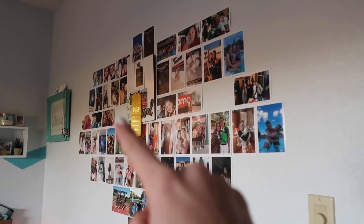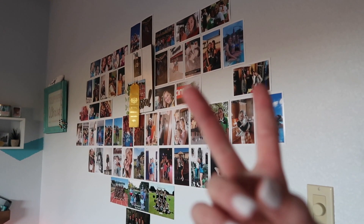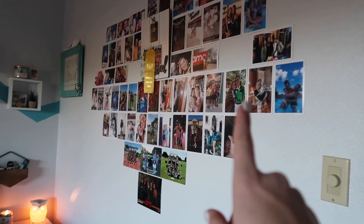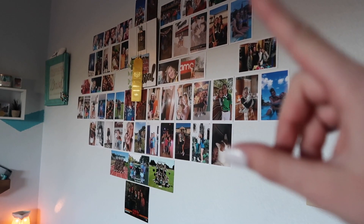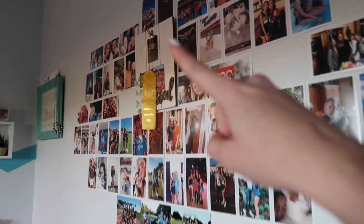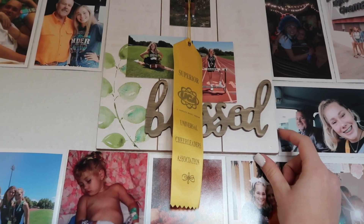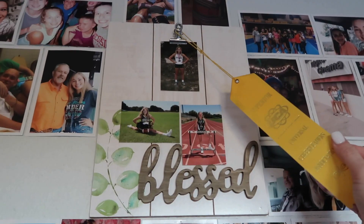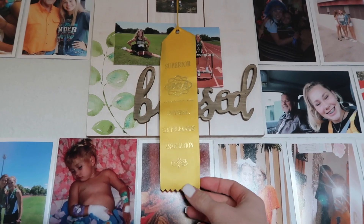Over here on the smaller area on the side of my bed I just have a picture wall shaped kind of like a heart. I have a couple missing because of personal life, but I just ordered some new pictures to put up there. In the middle I have this little board thing that one of my really good friends got me, with my track, cheer, and cross country picture on it, and a ribbon I got from cheer camp this year.